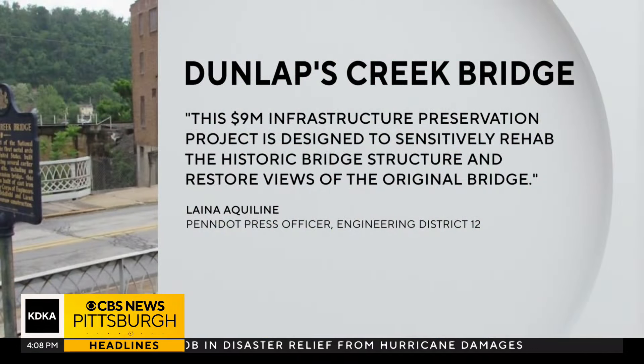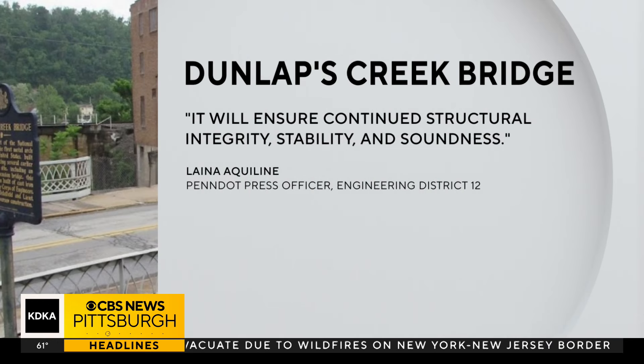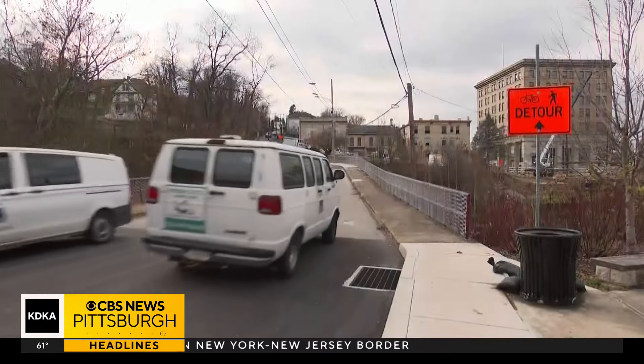In a statement to KDKA-TV, PennDOT says in part: the $9 million infrastructure preservation project is designed to sensitively rehab the historic bridge structure, restoring views of the original bridge. It will ensure continued structural integrity, stability, and soundness.